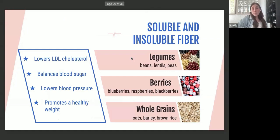Soluble and insoluble fiber lower LDL cholesterol, help balance blood sugar — which is important for diabetes management — lower blood pressure, and promote a healthy weight. Examples include legumes like beans, lentils, and peas; berries like blueberries, raspberries, and blackberries; and whole grains like oats, barley, and brown rice.